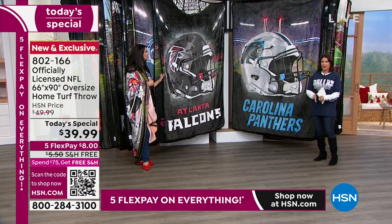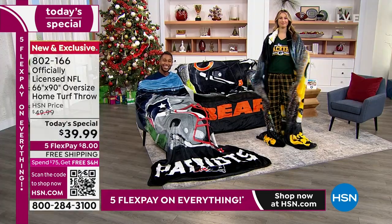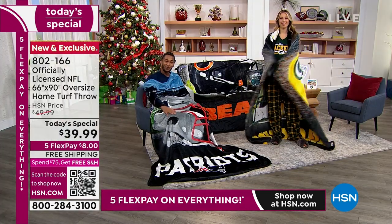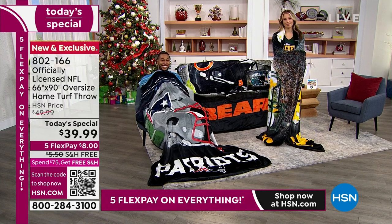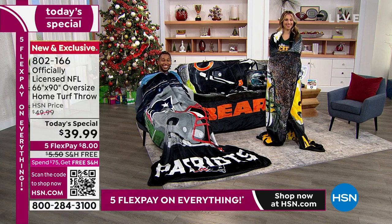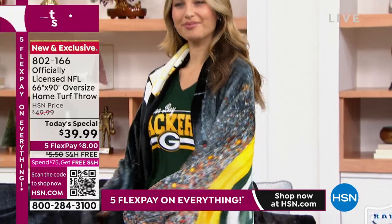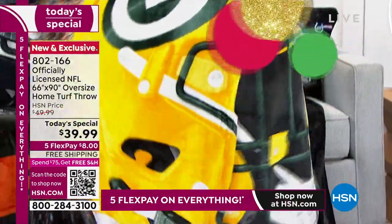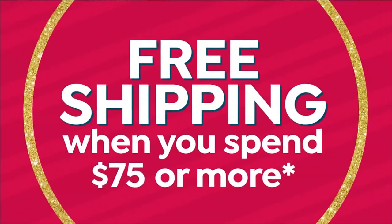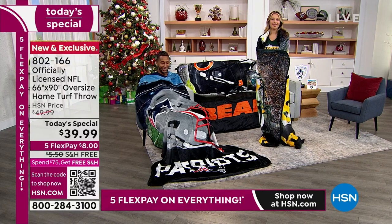No matter if you're a house divided or a house united, you're going to be able to get all the things you want. Use those flex payments — there's no downside to it. Just split it up on your credit card. We'll ship it to you absolutely free. If you buy two of them, you've satisfied our $75 threshold, which means everything you shop for all day today you get free shipping on.